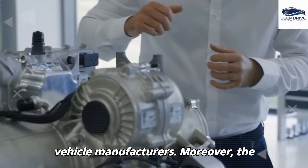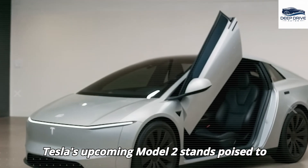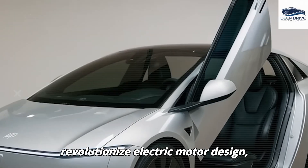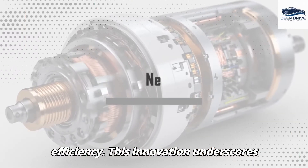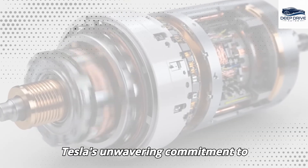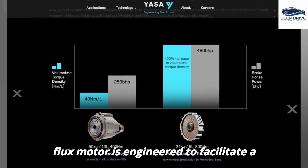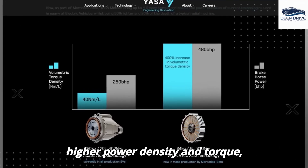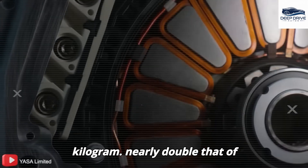The introduction of the axial flux motor in Tesla's upcoming Model 2 stands poised to revolutionize electric motor design, thereby enhancing both performance and efficiency. The axial flux motor is engineered to facilitate a higher power density and torque, achieving figures up to 15 kW per kg — nearly double that of conventional motors.